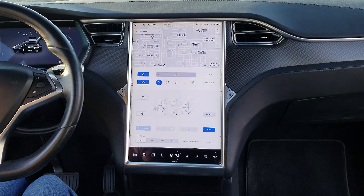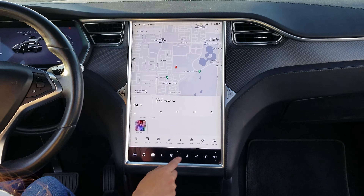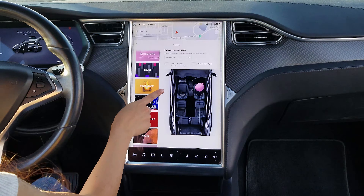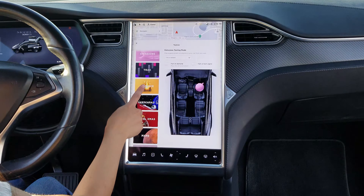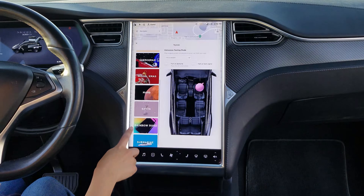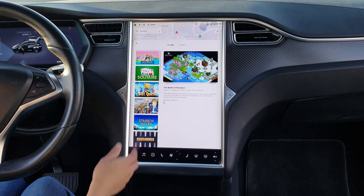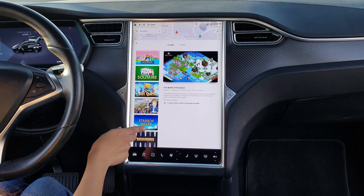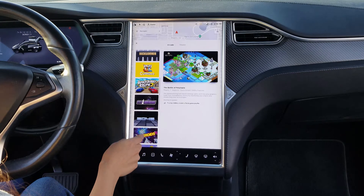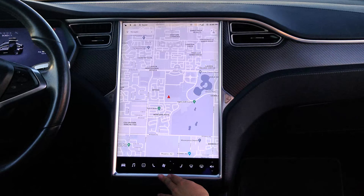All the seats are also heated. There are also extra features to play with, including your toy box — emissions mode, a really fun farting one, romance mode, sketch pad, Christmas and Mars features, a rainbow road. Under entertainment you can play a few different games including solitaire, Fallout Shelter, Cuphead, chess, and some really old classic games as well. It also has bioweapon defense mode, which runs the outside air through a gigantic air filter.